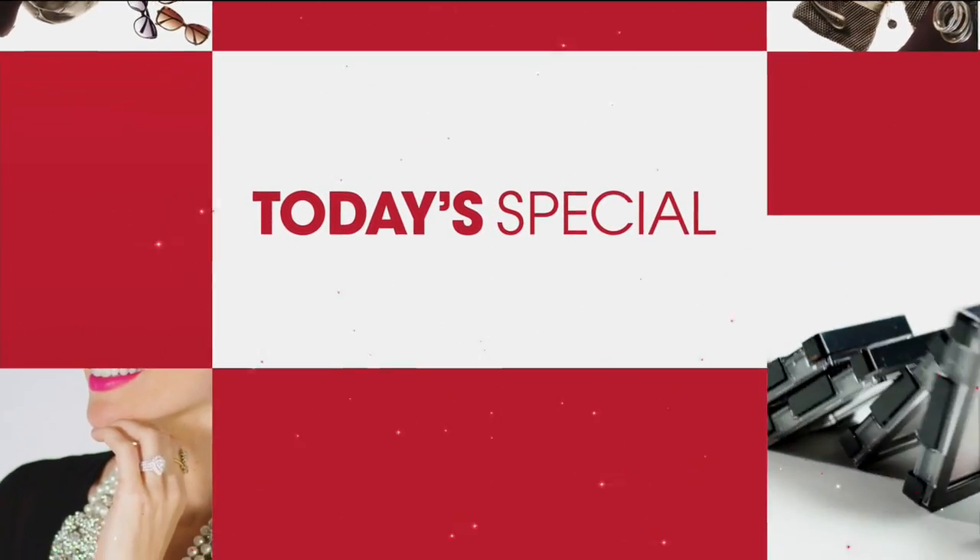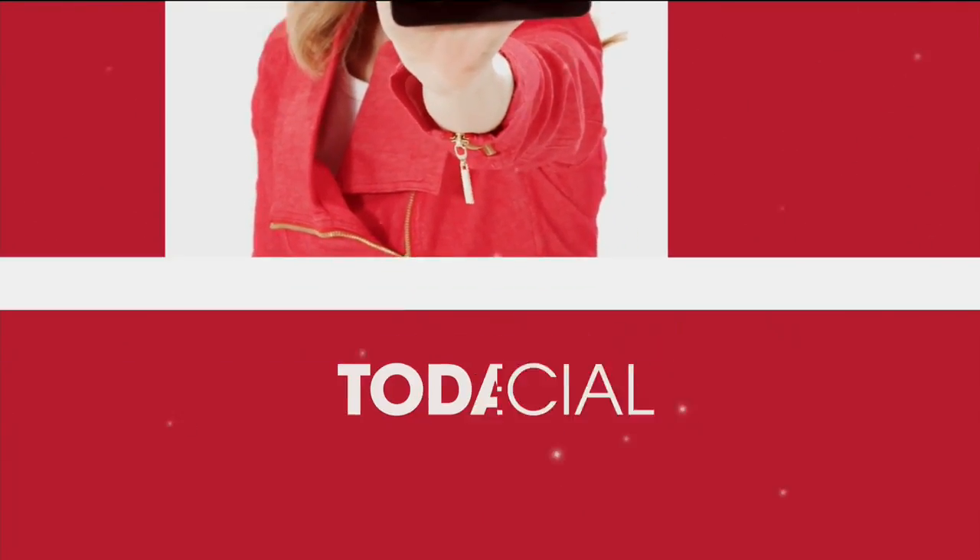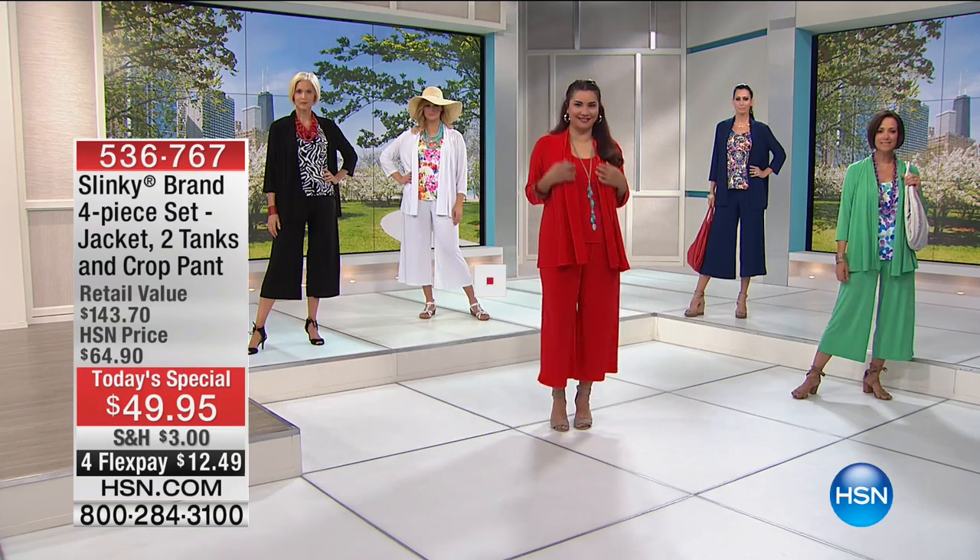Today they have outdone themselves — never before in 17 years. They took their four individual top selling customer pick pieces and grouped them together at a one day only special price. Take a look.